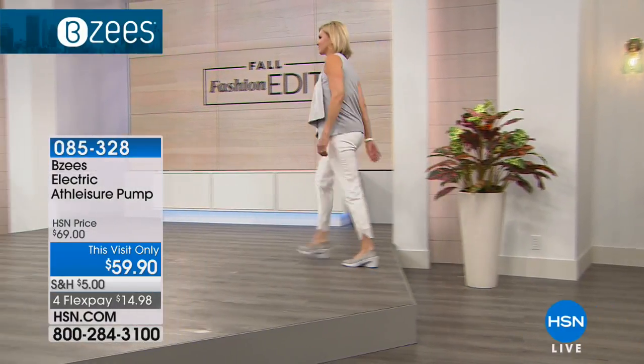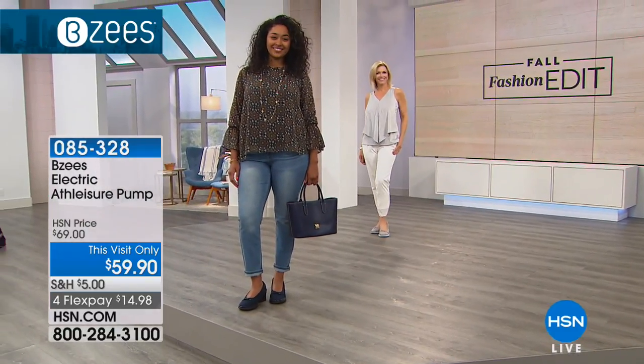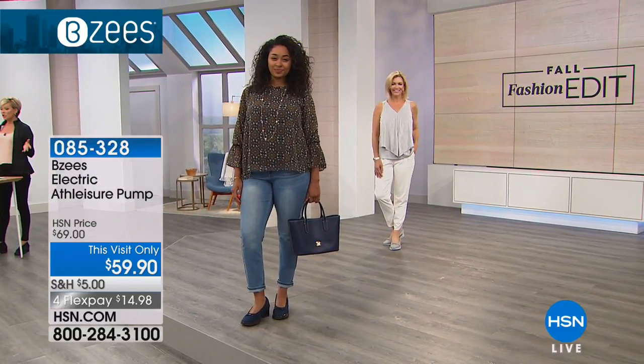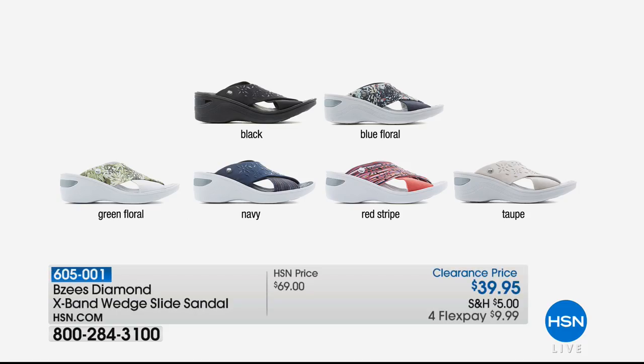Think about the women in your life who could really benefit from experiencing BZs. We've got more styles to share with you this afternoon. This is the last show of the day, so treat yourself to something that really fits your needs right now. And this is the only sandal of the hour at a major clearance — $30 off on this X-Band, which has been a massive bestseller. Item 605001.